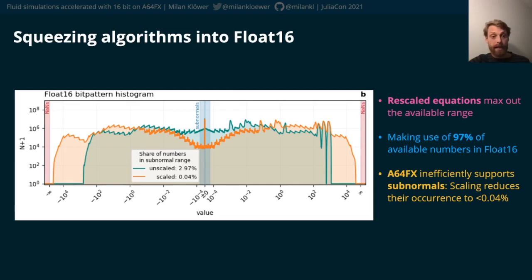Without scaling — that's the green curve here — 3% of the numbers in shallowwaters.jl would have been subnormals, causing a drastic slowdown.